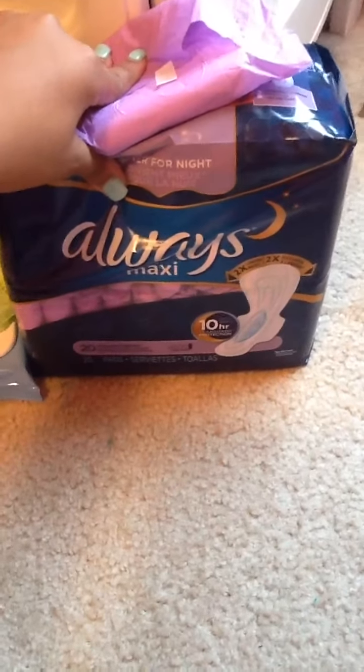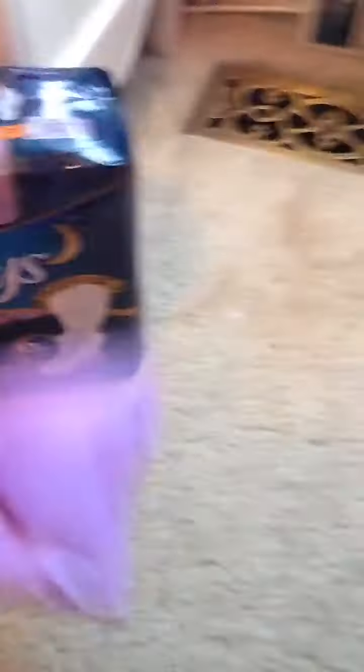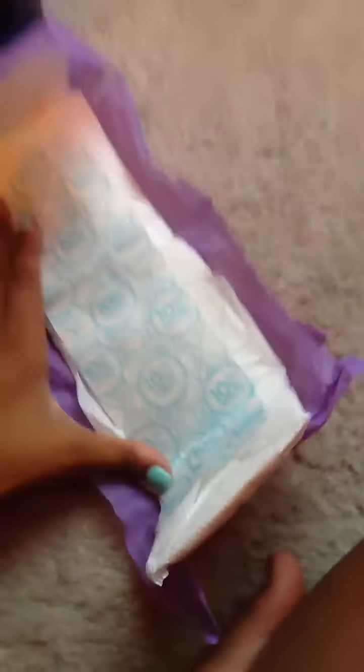I went to Rite Aid and got three things. The first is the S-Package of the Always Maxi Extra Heavy Overnights. This is what they look like, and this unfolds like that.